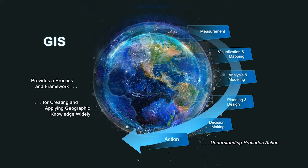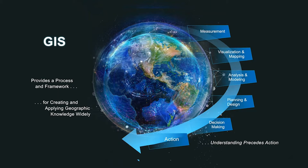We can measure, visualize, analyze, and plan and design. We try to make sense of data, to make data-driven decisions before we proceed to take further action. This framework is what we call geospatial infrastructure. You have seen some really great examples of how geospatial infrastructure is transforming organizations and redefining workflows.